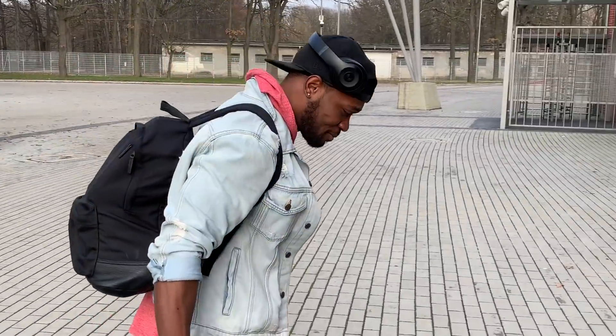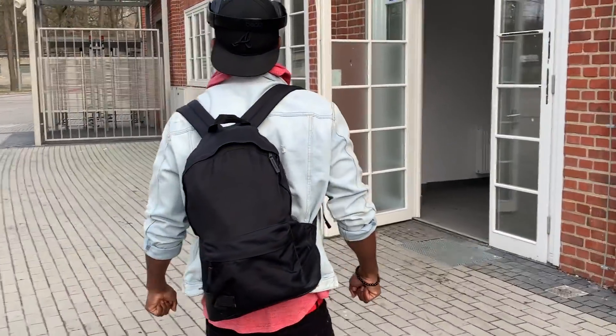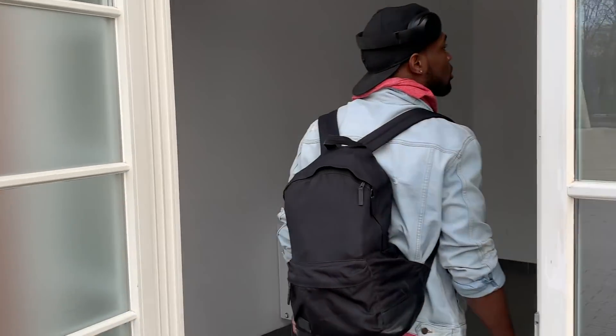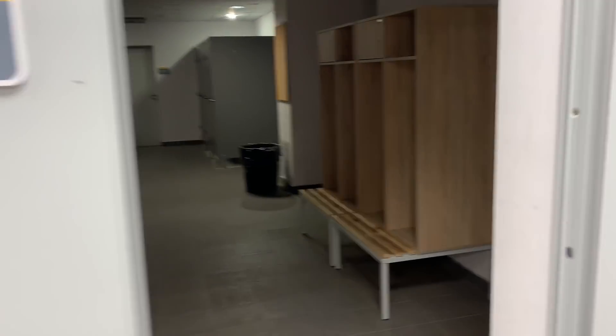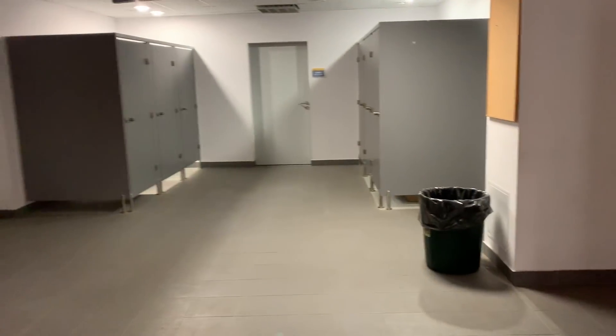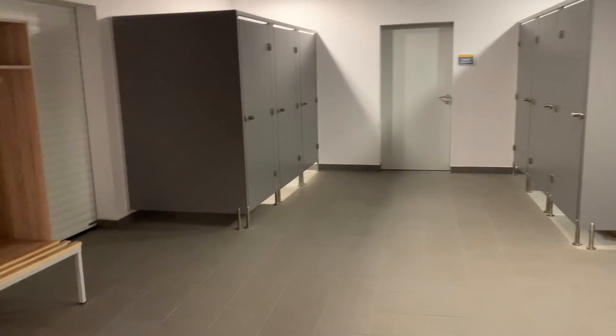Right now we're outside the facility. We're going to take a look inside the locker room and the weight room. It's pretty clean in here — more lockers down there.